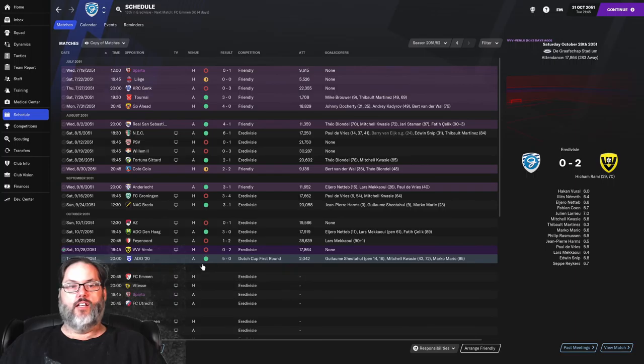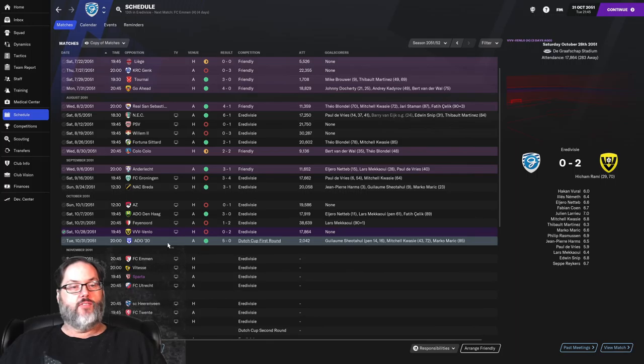Venlo beat us 2-0. I played around with the tactic and it bit me. So we reset it to what we had been playing. We know we're going to struggle this year, but that's how it goes. Because of the Dutch Cup match there were some fixture rearrangements — Utrecht got pushed off to the end of November. We'll come back with the match against Emin in just a second.